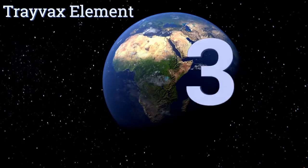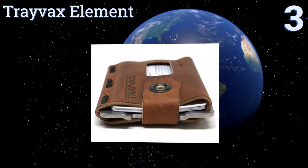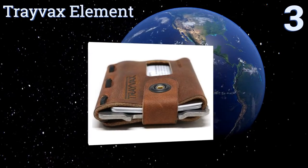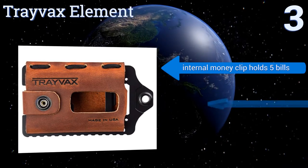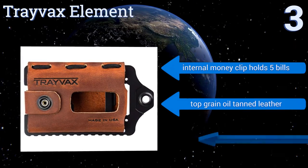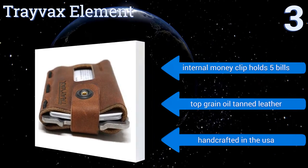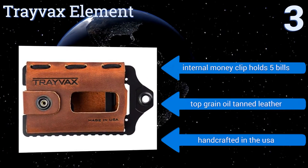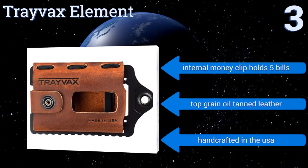Nearing the top of our list at number 3, the Trayvac's Element has a signature stainless steel frame that provides RFID resistance and rugged durability, making it a good choice for the adventurous man. It's designed to carry up to 12 credit cards in the leather enclosure and keep them nicely concealed. It includes an internal money clip that holds 5 bills, and is handcrafted of top grain oil-tanned leather in the USA.